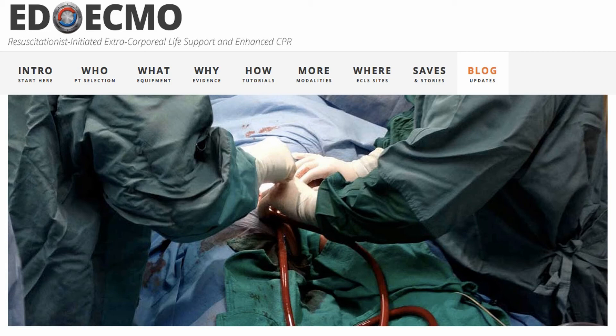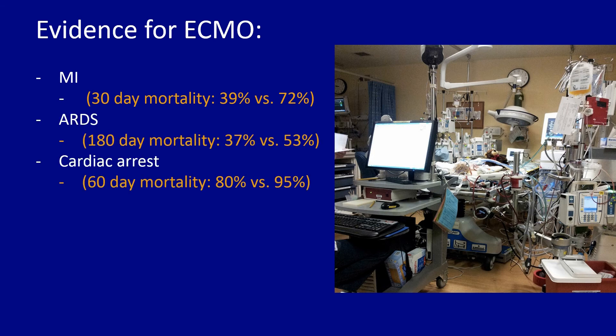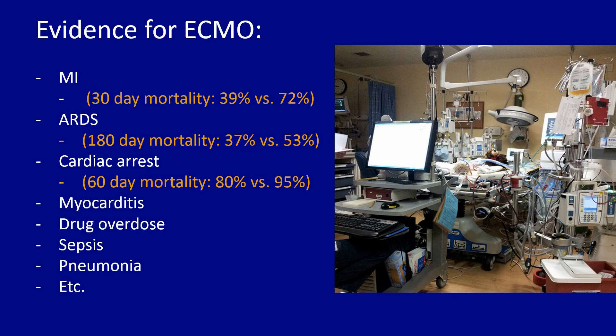We're seeing ECMO used more and more often in EDs across the country and initiated there. The evidence for it is pretty scattered and scant at the moment, but it's building. For example, in MI, 30-day mortality with ECMO at some centers is as low as 39% versus 72% without. For other indications, the evidence is starting to build, and we're starting to see it used for all of these conditions.